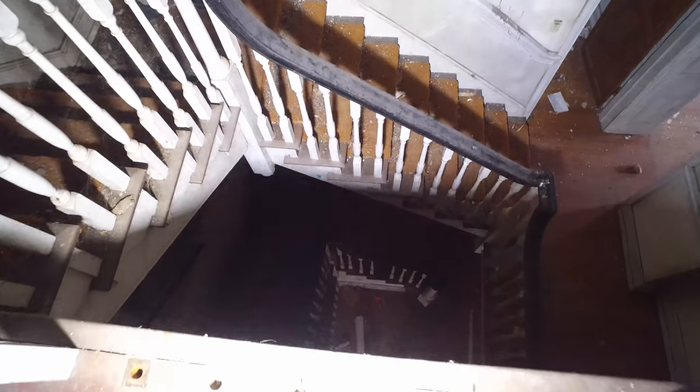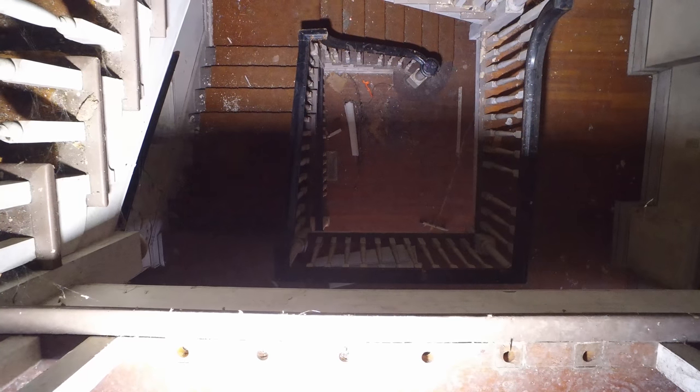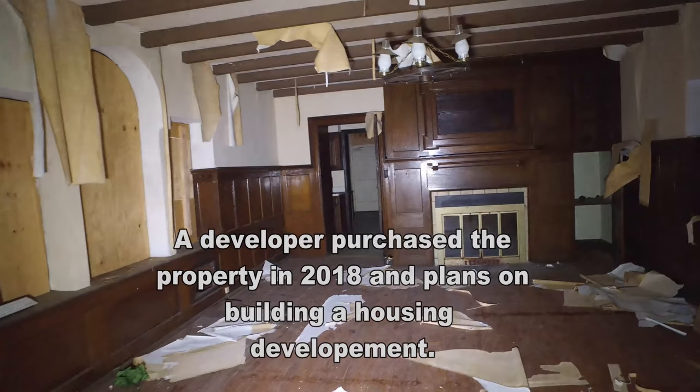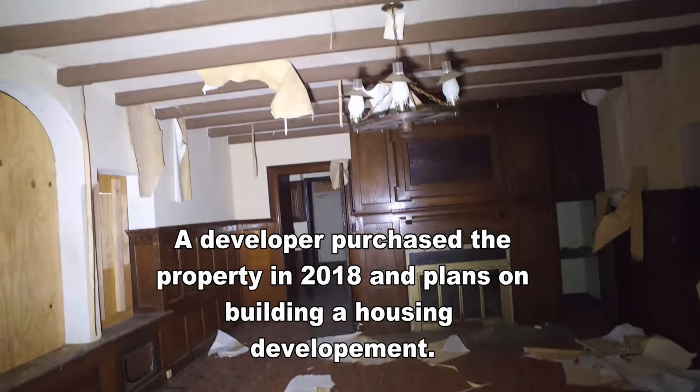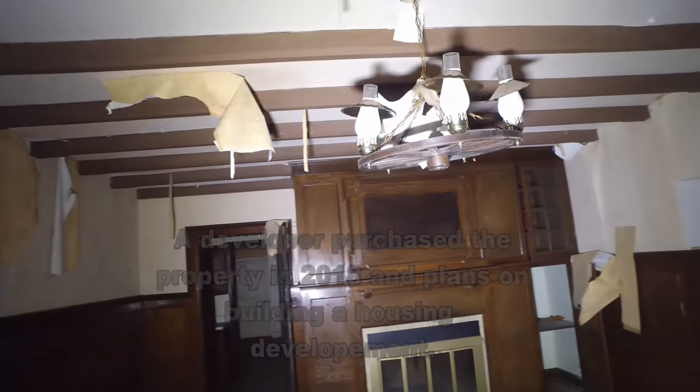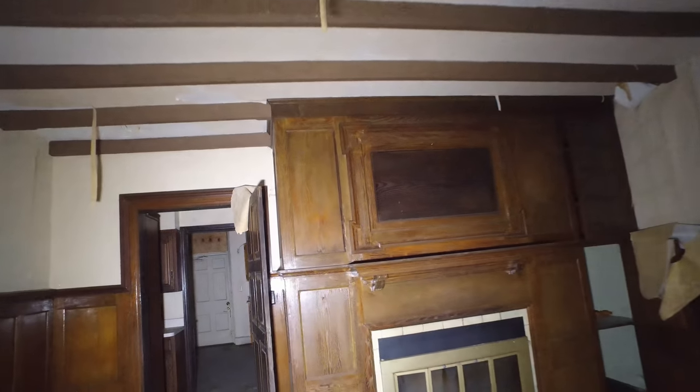We gotta see the basement. I think we've seen everything up here. There you go — that's quite a view, that's awesome. You can see all the way from the second to third floor — that's weird. We've got the old wagon wheel style lampshade here. More oak — look at that, that's nice. It's probably the main house, the original section.